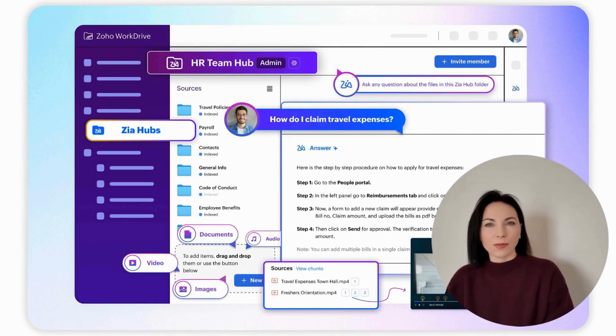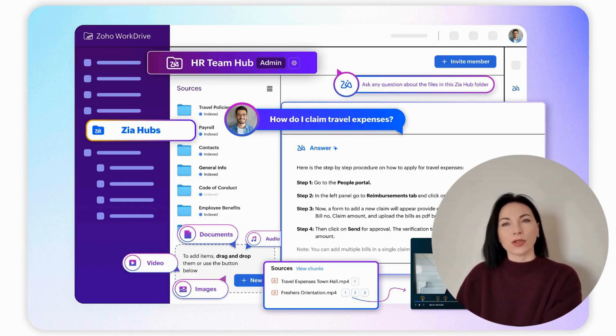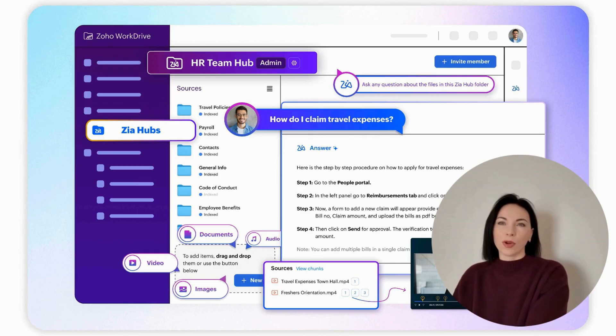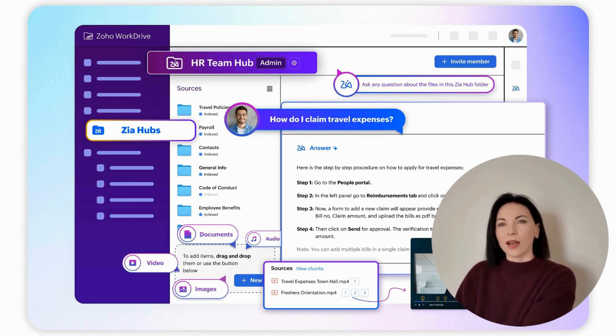Zia Hubs not only enhances content management, but also aligns with Zoho's mission to grow alongside its users. As AI capabilities improve, Zia Hubs is poised to carry this mission forward, continuously redefining business content management. The role of AI in content management is pivotal. With agentic AI, comprehensive analysis, and accurate unified search, Zia Hubs brings a common model to company data, making it a powerful tool for unlocking unused information.